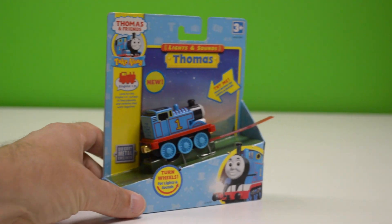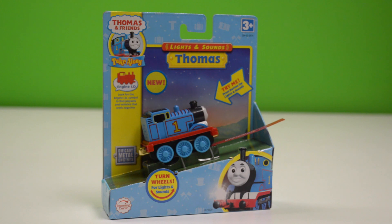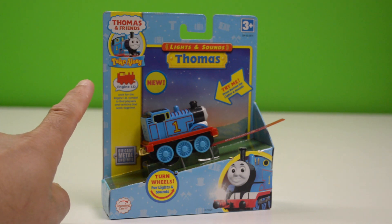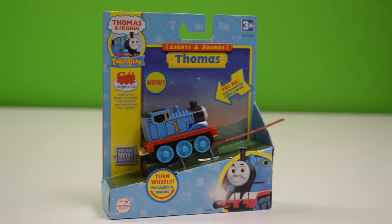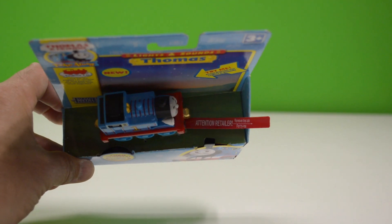Hey, welcome to Trains Are Fun. We have a special package to show you today — this Thomas lights and sounds take-along. It's brand new, still has the retailer sticker on it.